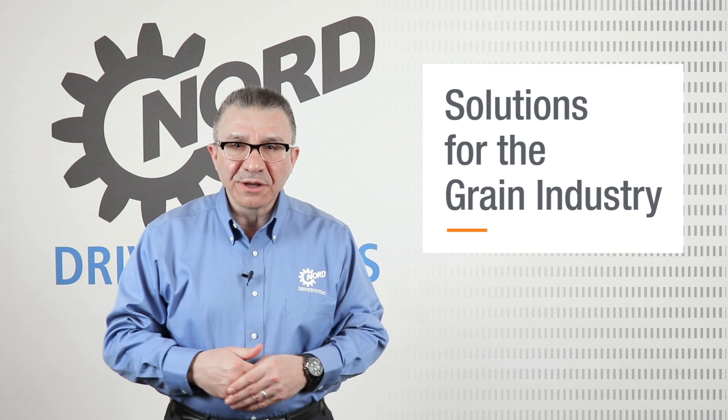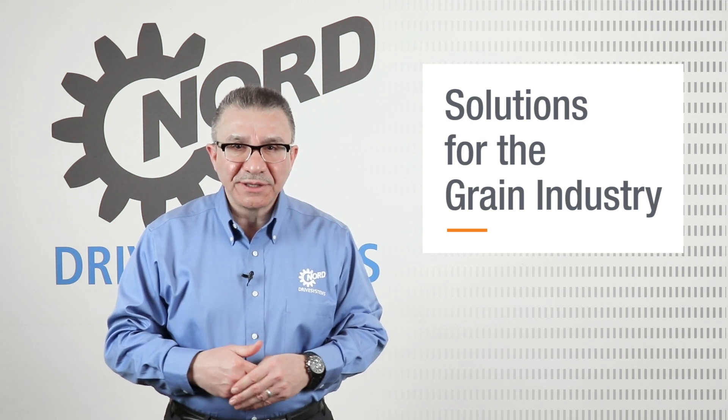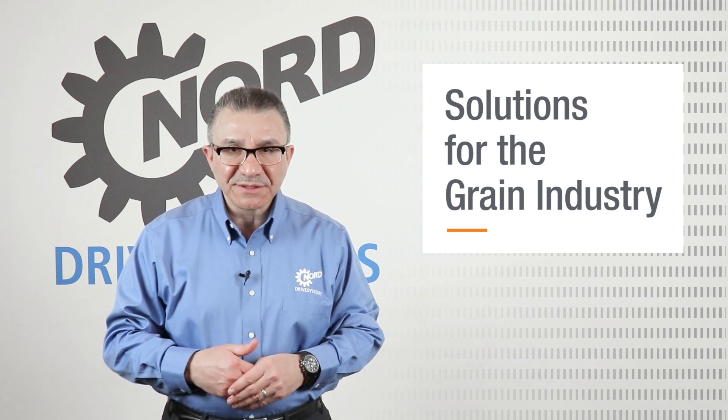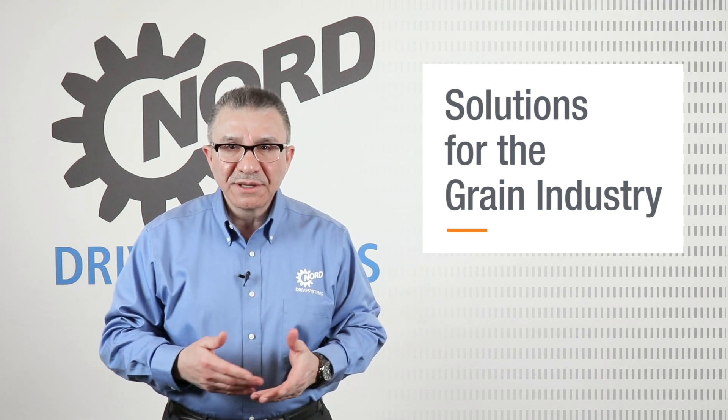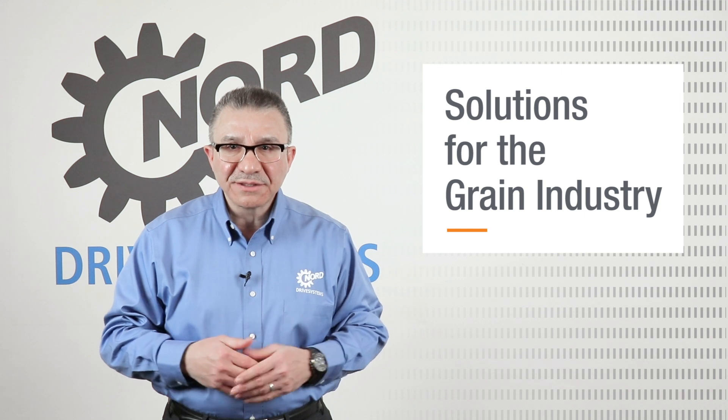Hello, I'm Hany Al-Morabi, Product Manager for MaxDrive Industrial Gear Units at Nord Drive Systems. Today we will discuss Nord solutions for bucket elevators as well as screw, drag, and belt conveyors.